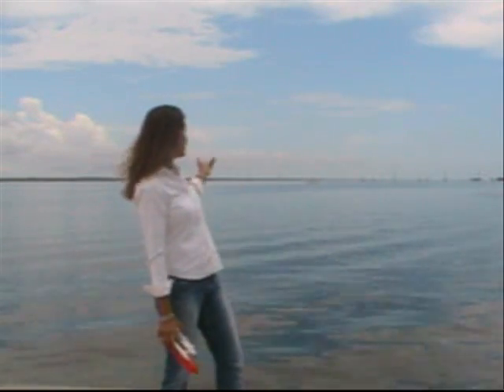This is Dr. Diana recording live from Cape Canaveral, Florida. Behind me is the Vehicle Assembly Building.